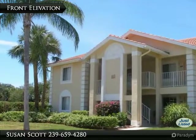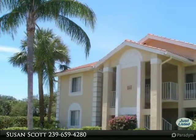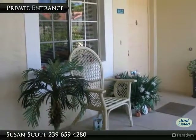The building is solid concrete block with tile roof. No hurricane damage here. A private entrance with space to make it your own.